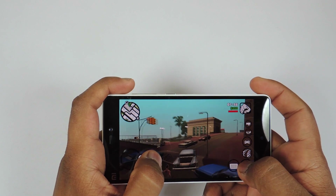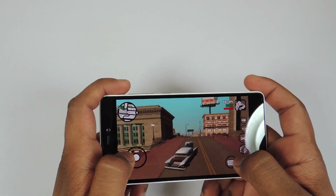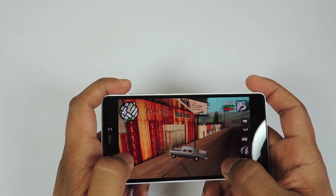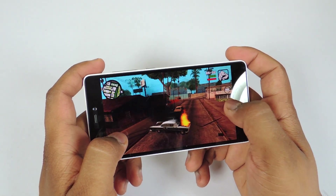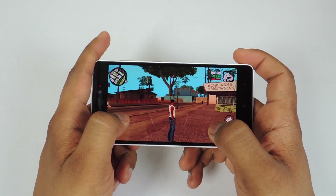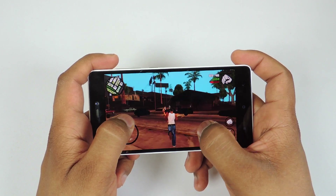We will check the temperature after 15 minutes to see if there are any improvements after the update. The gaming experience is slightly improved I would say. Do note that I am playing all the games in performance mode — I have changed the battery settings to performance, not balance mode.